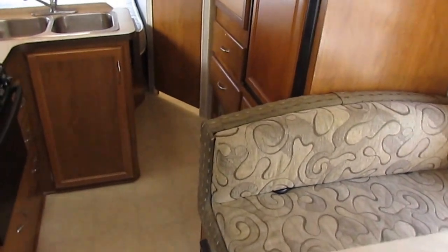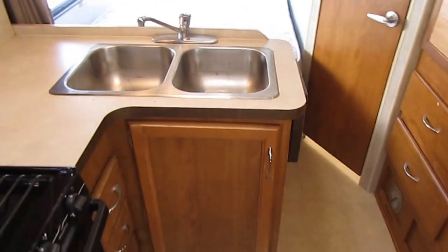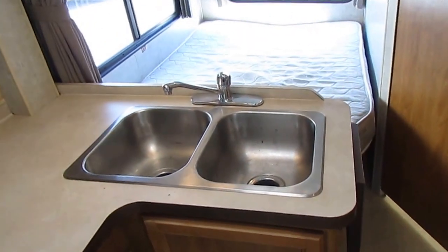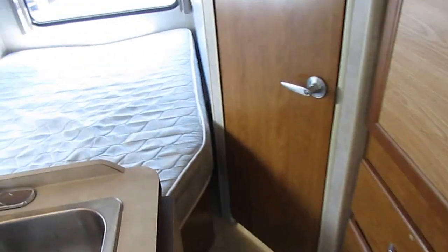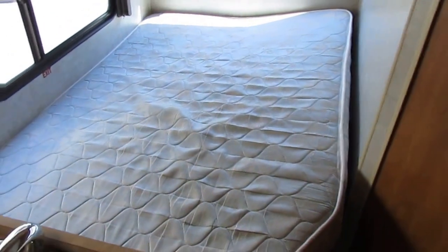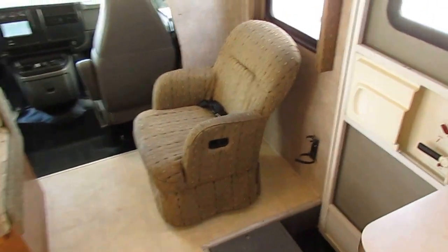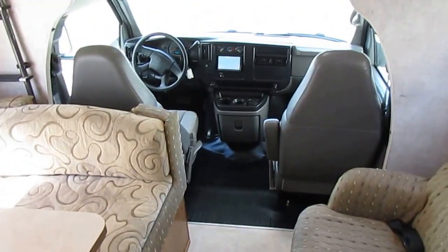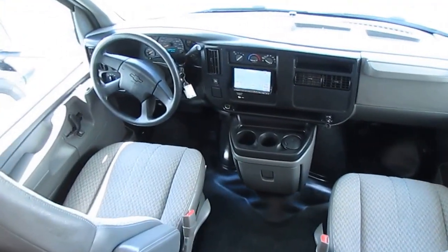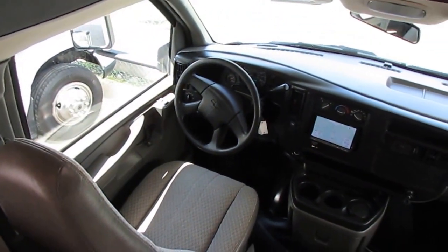That ducted air does a great job. What I really like about these smaller motorhomes is when you're driving down the road compared to a Class A — I've got a 38-foot Class A and I wouldn't drive with passengers without the roof air and generator running. But in a small one like this, that dash air is going to keep it pretty comfortable. If you get into 95-degree-plus weather, yeah, you'll probably run the generator and roof air, but for general everyday driving, especially with passengers, you can keep it comfortable with just dash air and heat.